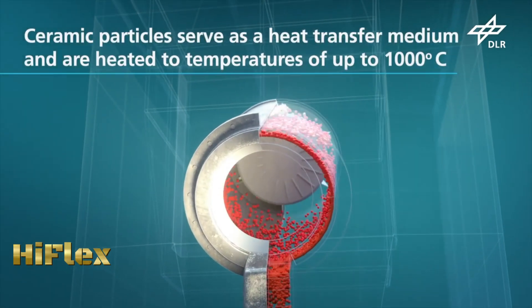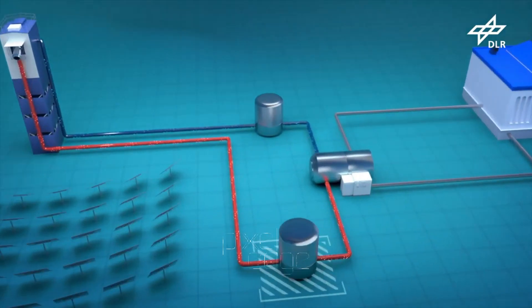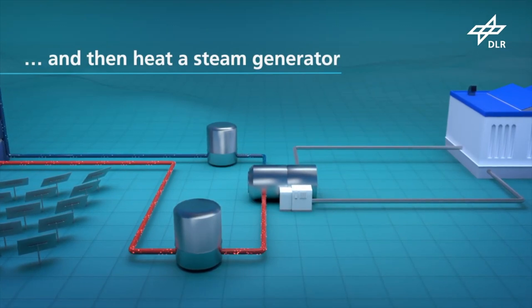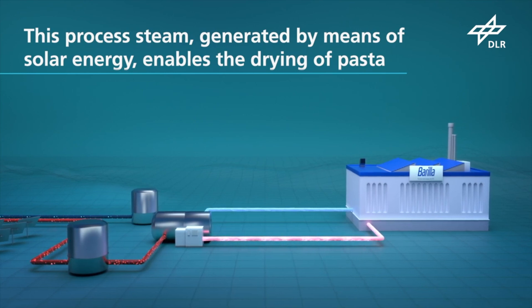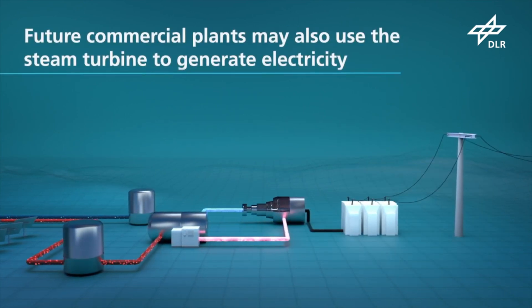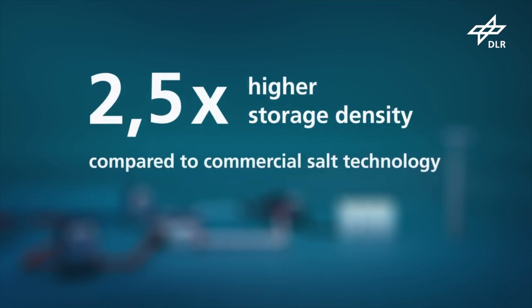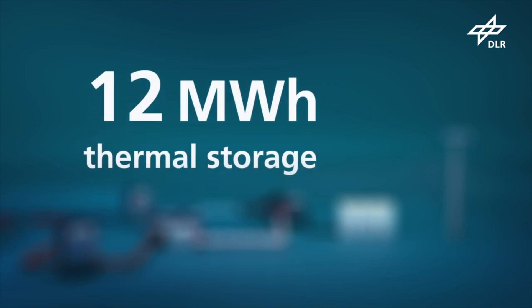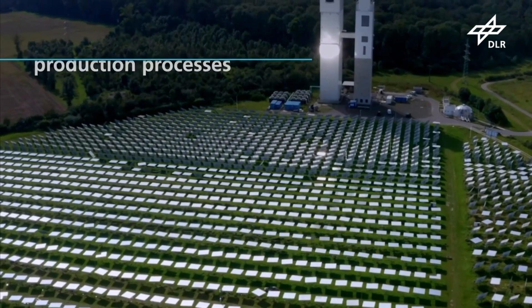The HyFlex project focuses on sustainability in pasta production by integrating solar power for industrial processes, specifically generating solar heat. HyFlex employs solar thermal technology to harness sunlight and convert it into heat energy; solar collectors capture and concentrate sunlight, producing high-temperature heat that is integrated into the industrial processes involved in pasta manufacturing. By using solar energy, the project aims to reduce reliance on traditional fossil fuels, lowering carbon emissions and contributing to more sustainable and environmentally friendly manufacturing practices.